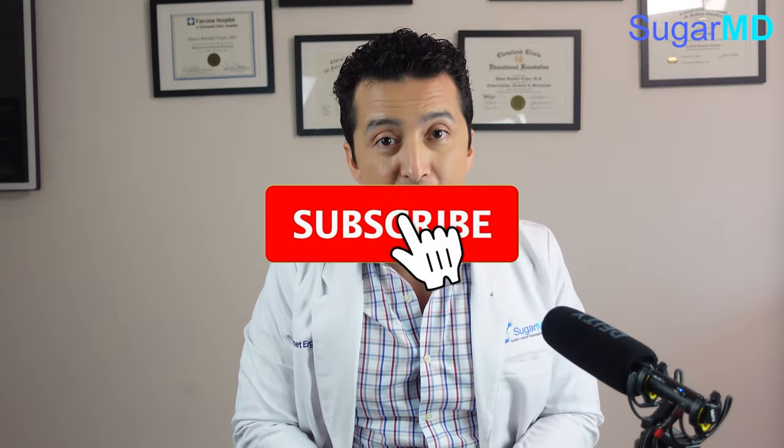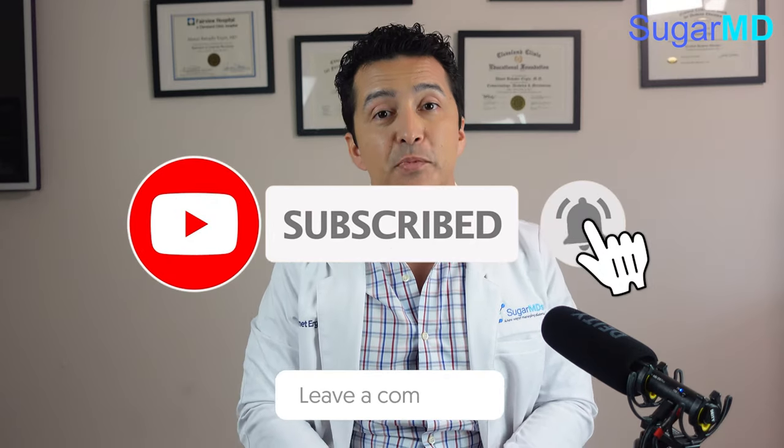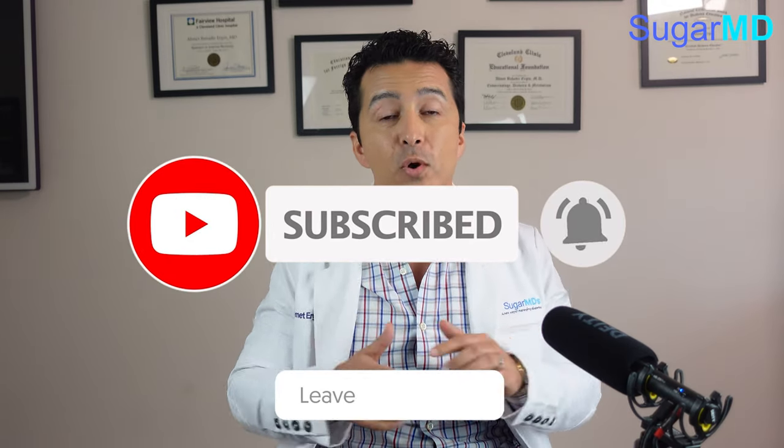I hope that answers all the questions. If you do have more questions, make sure you put them in the comments below and share this with family and friends. Have a great day, guys.